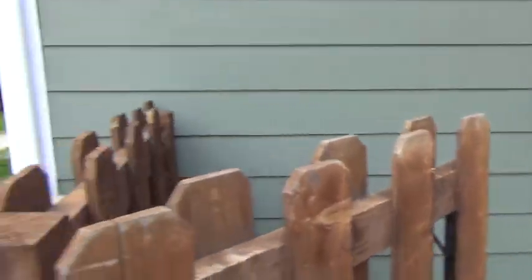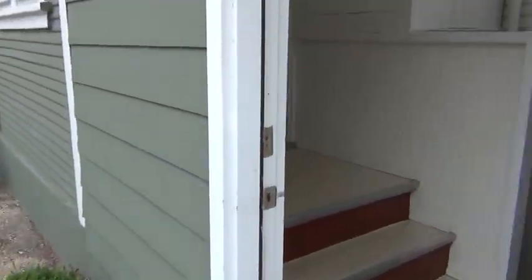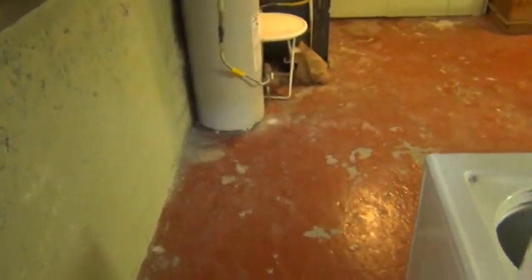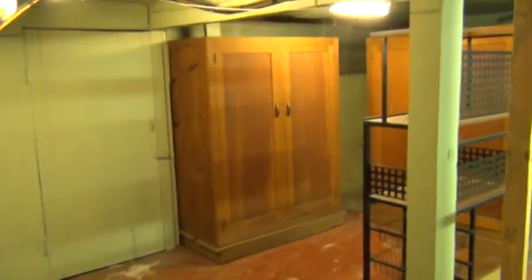As we come back around we're going to go into the side door where you'll notice the stairs going up and down. We will start downstairs — there's lots of storage space and the washer and dryer are included in the rent price.